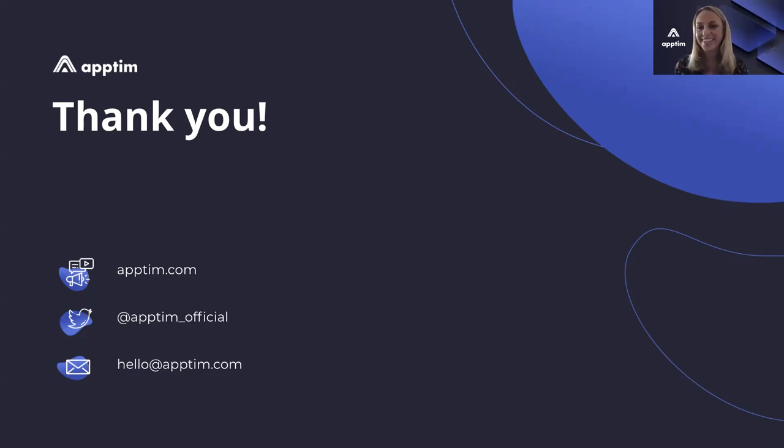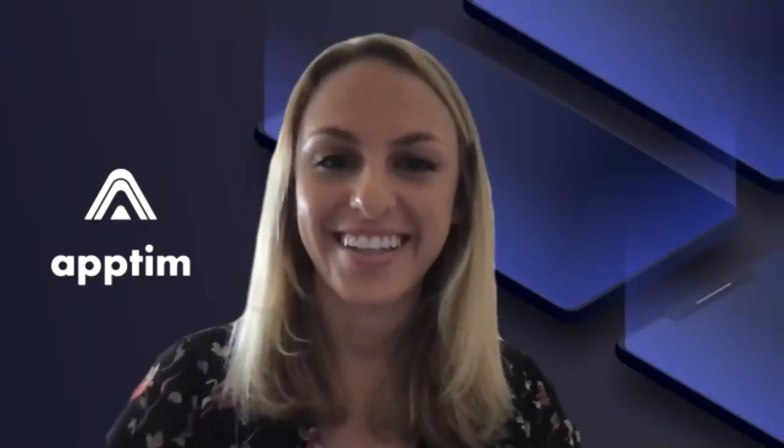Thank you, guys. Thank you so much. Thanks for everyone who came today as well. Have a good day. Bye.